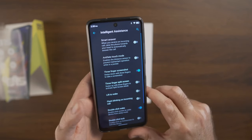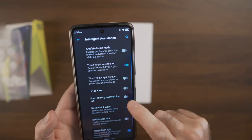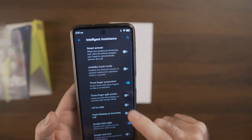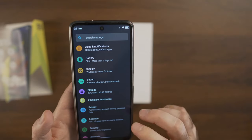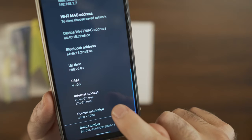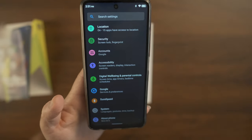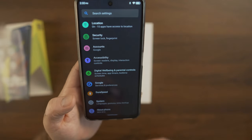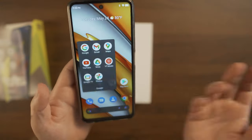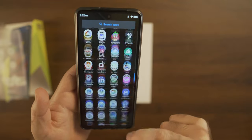The software is otherwise completely vanilla Android 11. A couple of additions include intelligent assistant, smart answer, anti-fake touch mode, three-finger screenshot, three-finger split screen, lift to wake, flash blinking for incoming calls, double-click to wake, double-click to lock, and quick gestures — these are kind of a specialty of MediaTek processors. System info shows resolution of 2460 by 1080, 4 gigabytes of RAM, and 128 gigabytes of internal storage. I'm not sure if 4 gigabytes of RAM will be enough nowadays, but so far I haven't seen any real slowdowns or lags. I think it runs pretty smoothly.